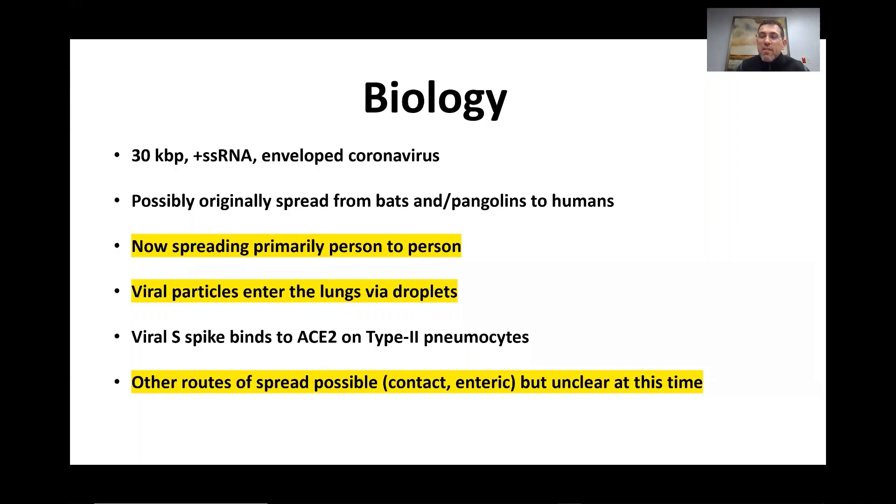How that's happening is via viral particles that are aerosolized entering into our lungs. Specifically, there are viral S-spikes on the coronavirus and those bind to ACE2 receptors on type 2 pneumocytes, and that's how the virus is actually getting into the human body.